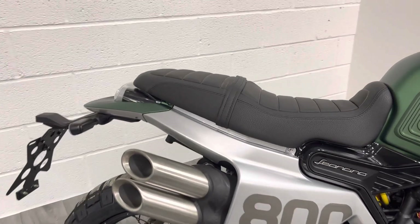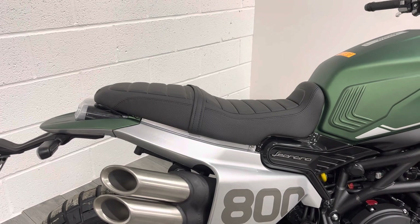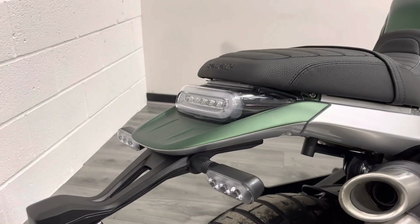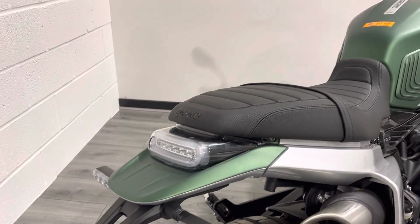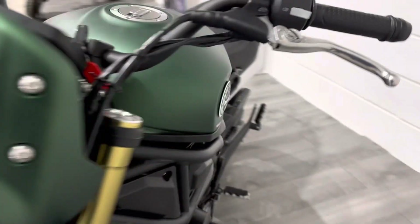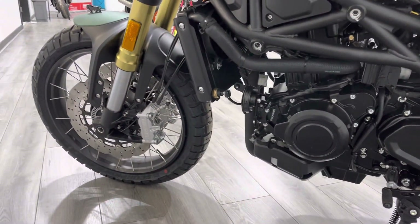It's got a relatively high seat height — slightly higher than the standard Leoncino 800, as you would expect for something that's got a bit more ground clearance. There's a really nice LED rear end as well, with LED indicators to match the front and a nice LED tail light — loads of visibility. It also has a nice comfy seat for both pillion and rider. There are also paddock stand bobbins that come on the bike as standard.